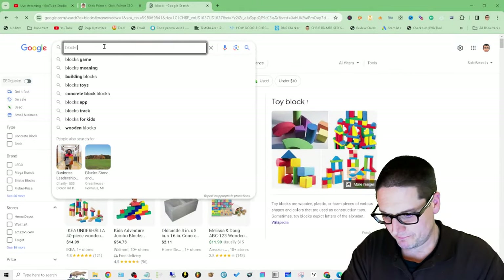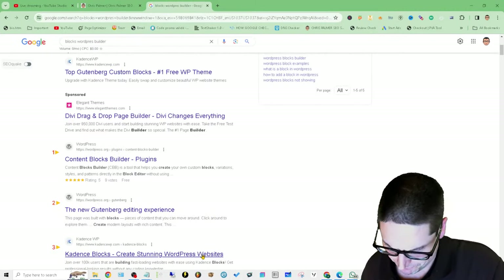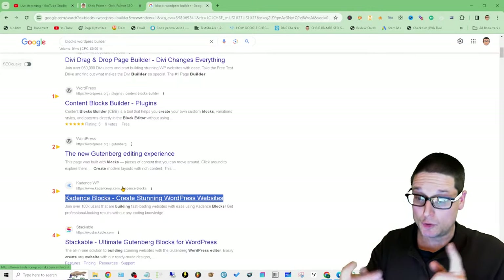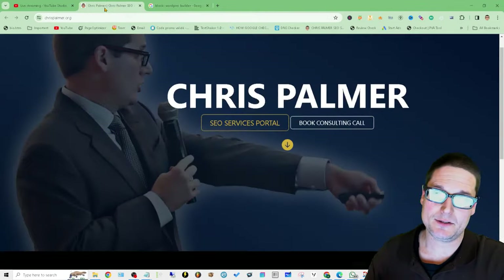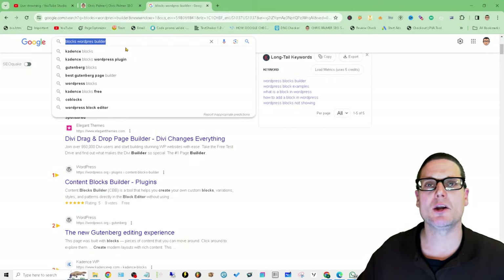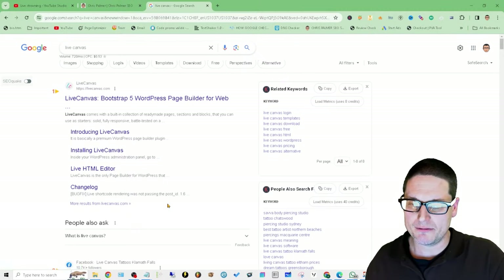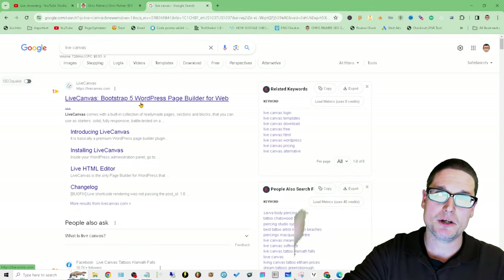Another really good builder is Blocks — this thing flies like a little rocket ship. There's also Gutenberg — just the basic Gutenberg — which works really, really well. And then lately, what we used for chrispalmer.org is Live Canvas. I needed something my team could use that would run fast. Live Canvas produces very clean code that's fast; it's Bootstrap 5 and clean HTML. They keep it updated. So: Live Canvas, Oxygen, Blocks — these are what I like.